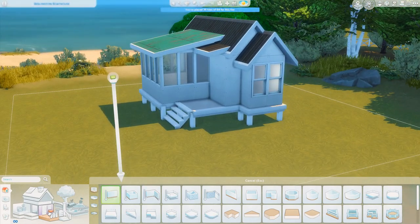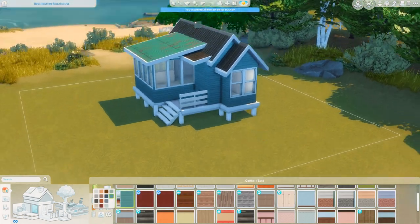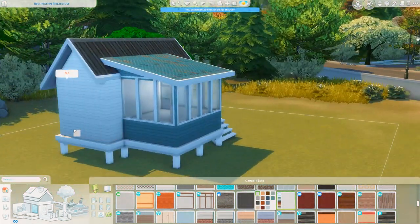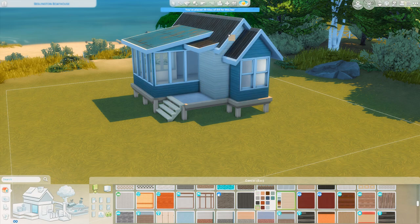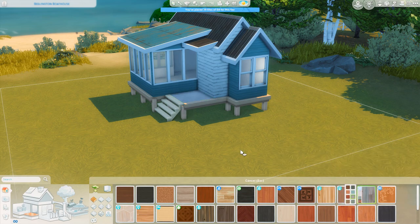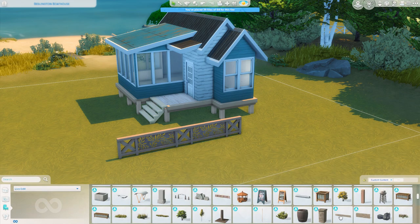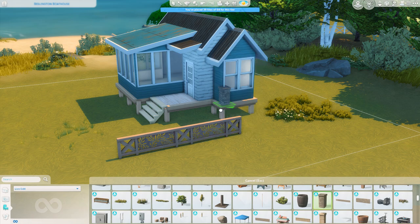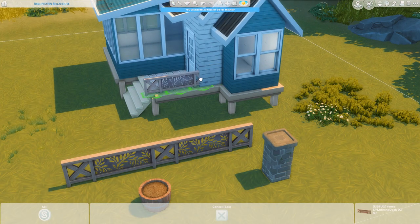I decided to build this over in Brindleton Bay near the beach. My first thought was Sulani, but I thought it would be a little nicer to build here — a little further away from the beach rather than on top of the water. I really wanted to incorporate coastal vibes to this house, making it calming with a lot of blues, whites, and greens. There were quite a few colors associated with this sign, but I didn't want to make it just boho and pastel — I wanted it more neutral, though it does end up having a ton of blue, which felt more versatile.